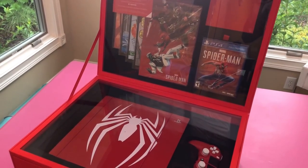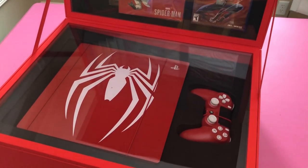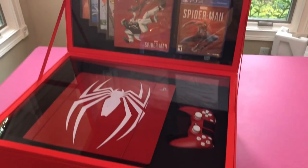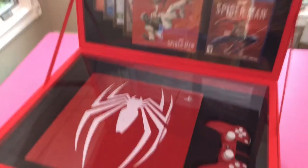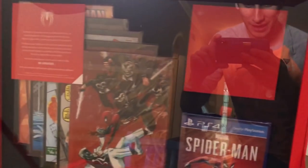I want to show you what I'm seeing from my perspective once I open the crate. It is the limited edition Spider-Man PS4 in this super special edition commemorative crate, where the system and the controller are locked in here. We got comic books, we got a note, we've got the game — and something else there.